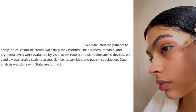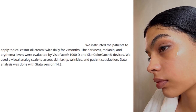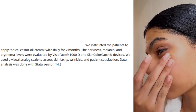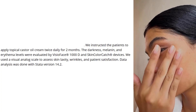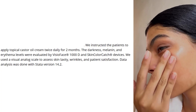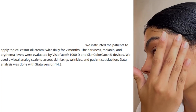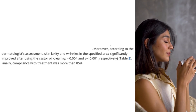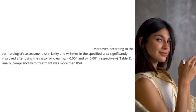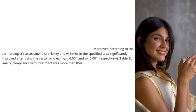The patients were instructed to apply topical castor oil cream twice daily for two months. Darkness, melanin, and erythema levels were evaluated by the Visoface 1000D and color match catch devices. A visual analog scale was used to assess skin laxity, wrinkles, and patient satisfaction. According to the dermatologist assessment, skin laxity and wrinkles in the specified area significantly improved after using the castor oil cream.